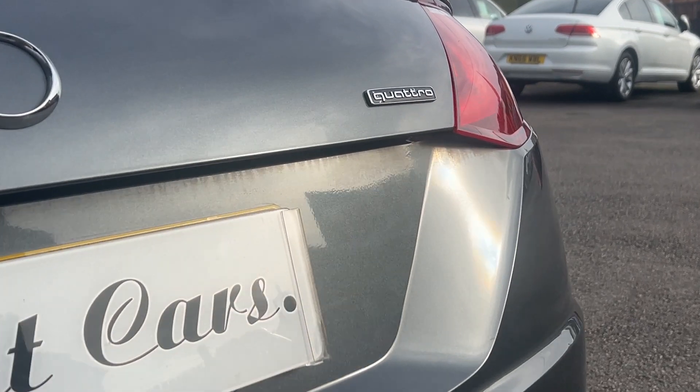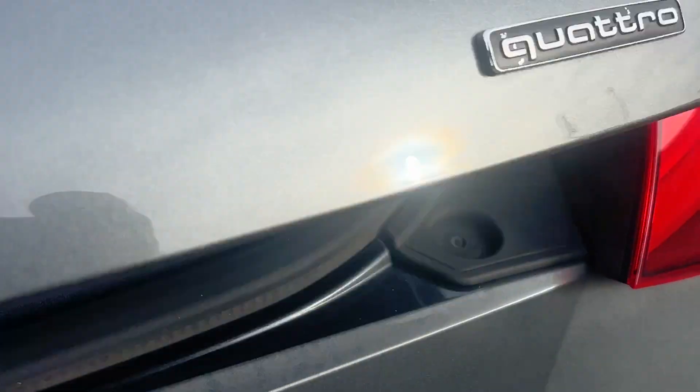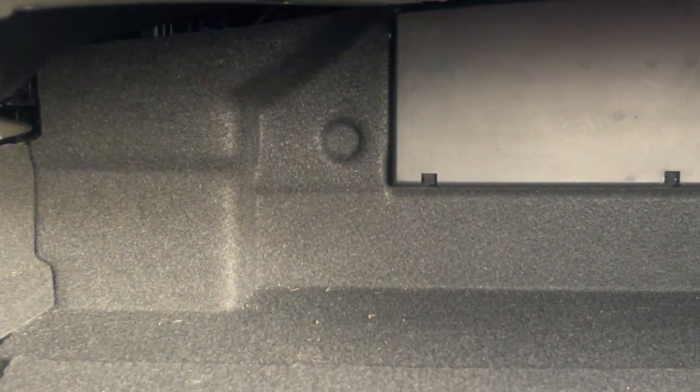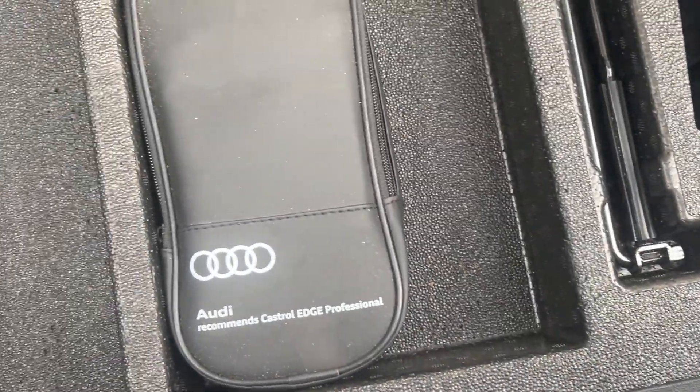Just to remind you — Quattro. Good size boot on these; they go a fair way behind. Nice and clean, not being abused. Lots of space for the size of the car. No spare wheel on these, but the tool kit is all there, complete.